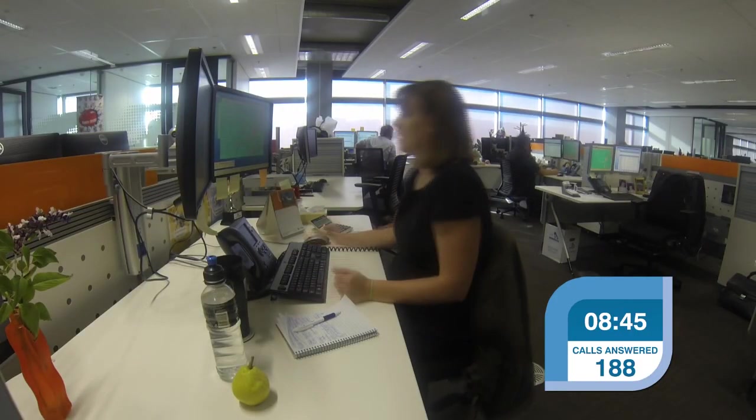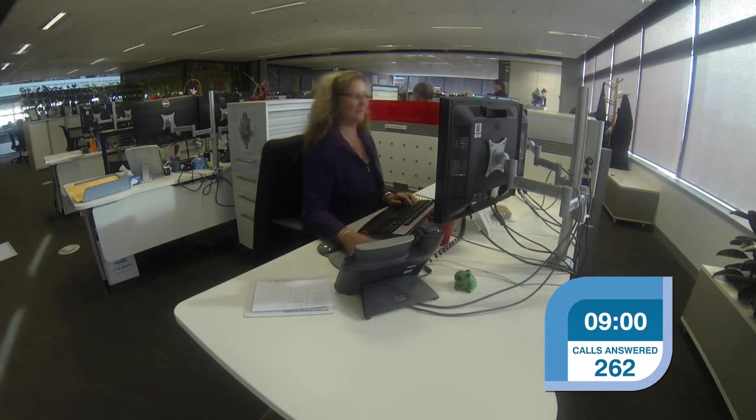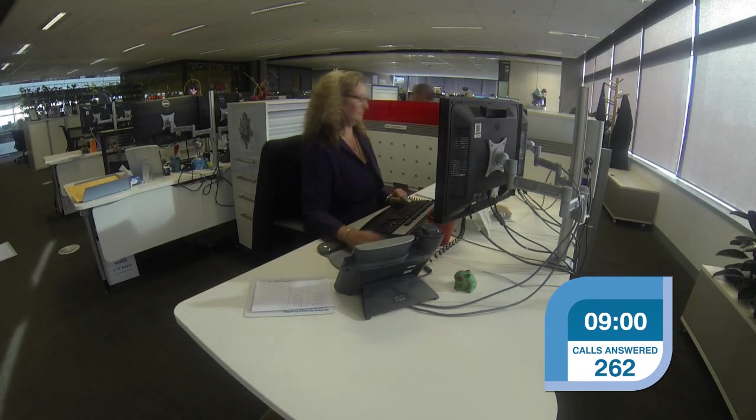Account and billing queries make up 44% of all customer calls, followed by service faults and emergency calls at 35% and payment extensions at 18%.